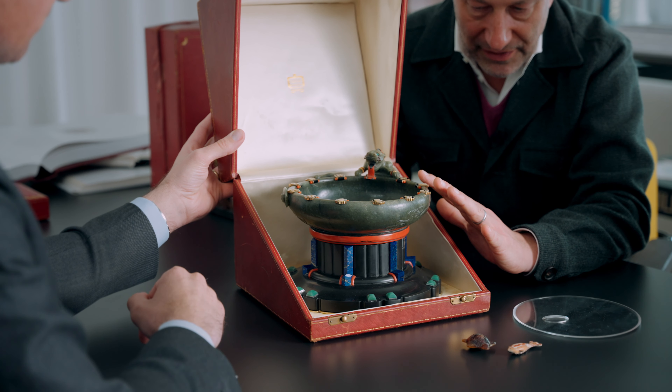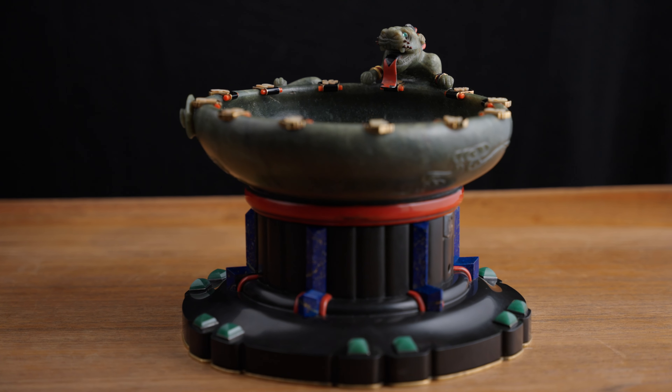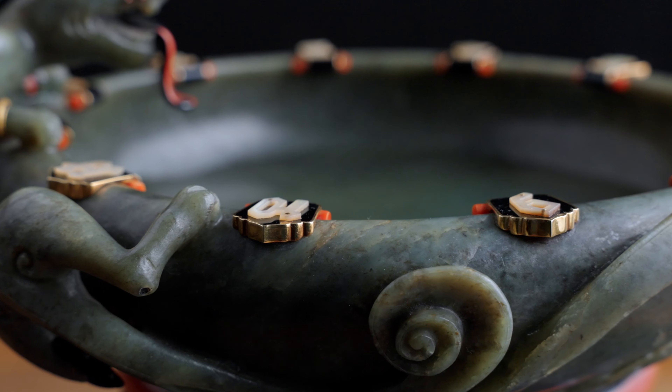This is the basin, the bowl. What is it made of? Where does it come from? Who made it? It's a bowl in jade as well, nephrite. Made of how many pieces? It's only one piece. So that means this chimera, this dragon-esque creature, is all in the same piece as the bowl. Indeed.